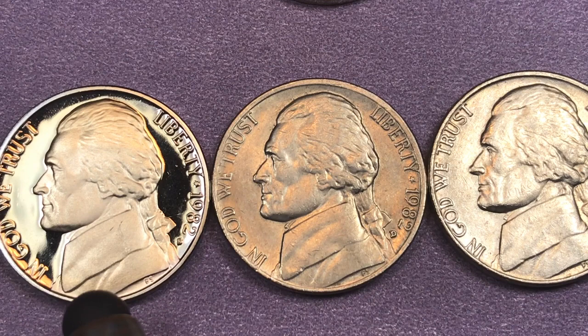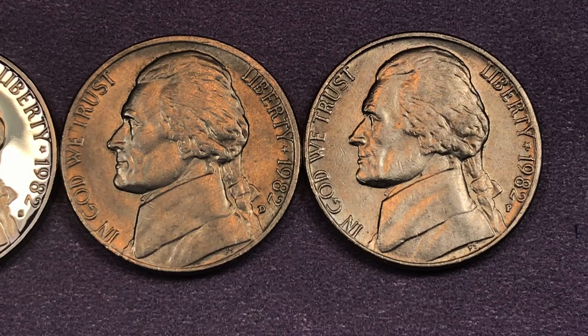And finally, at the San Francisco Mint — which is this really shiny one here — these are all proof coins. They made $3.9 million. The best one they've found so far is a Proof 70 Deep Cameo, and that's worth $160.